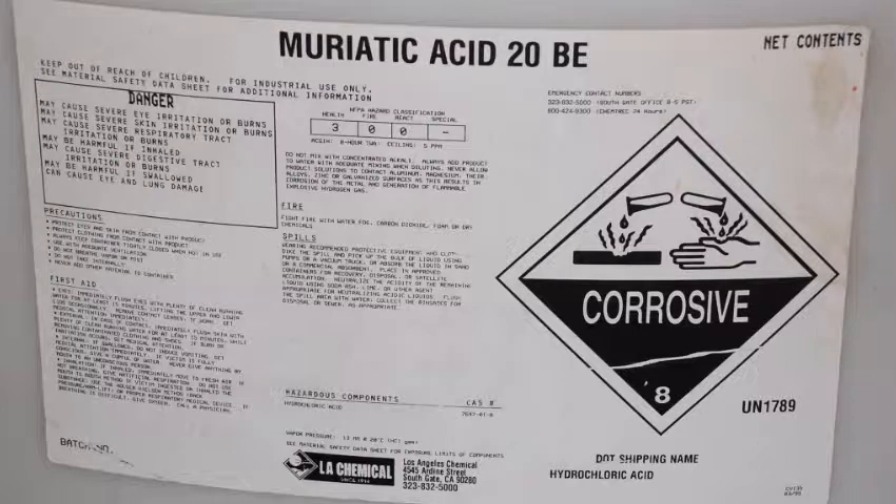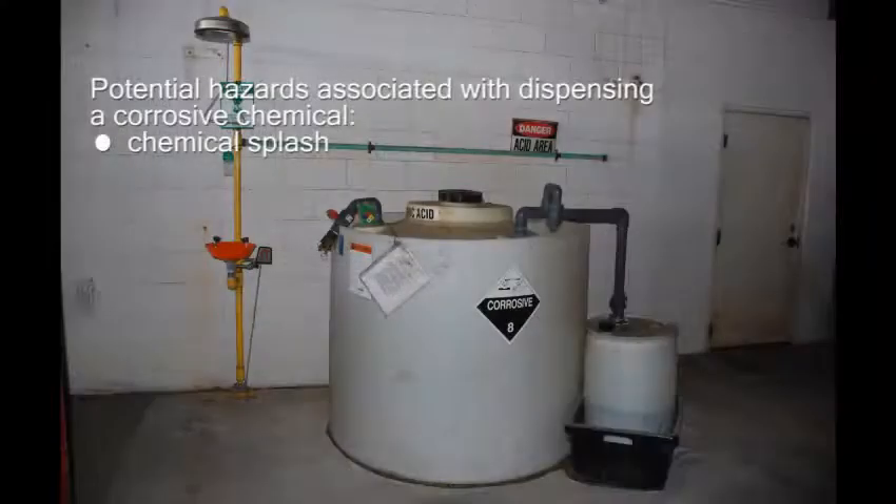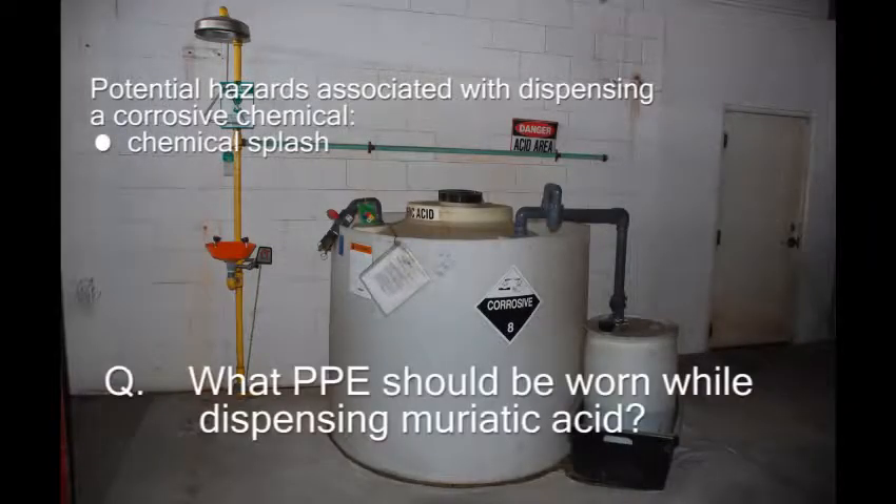Chemicals have different properties, but this water treatment chemical contains hydrochloric or muriatic acid and is highly corrosive. What personal protective equipment should be worn while dispensing a concentrated solution of this corrosive chemical?